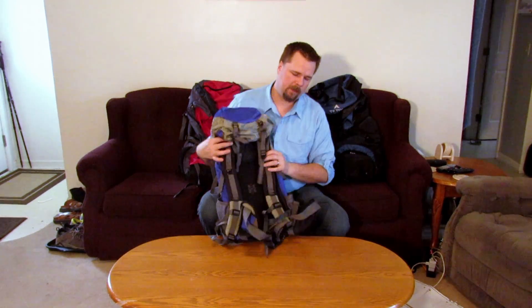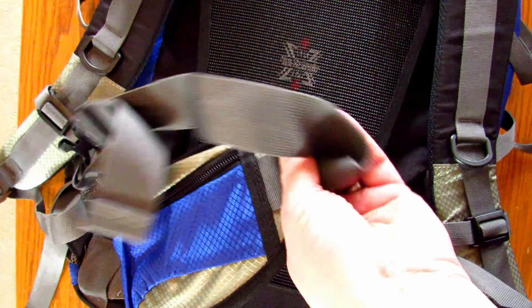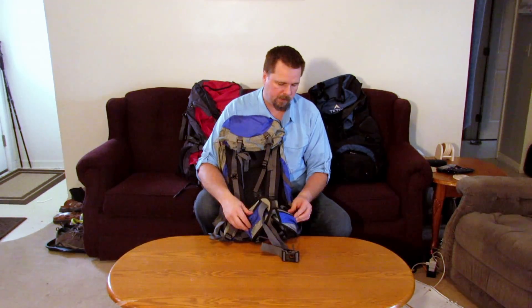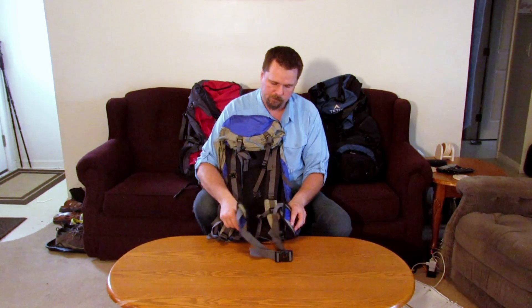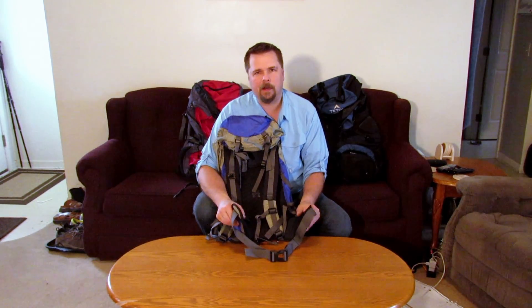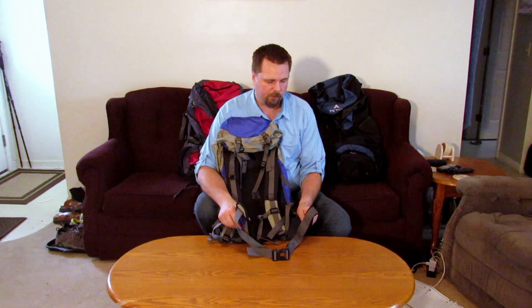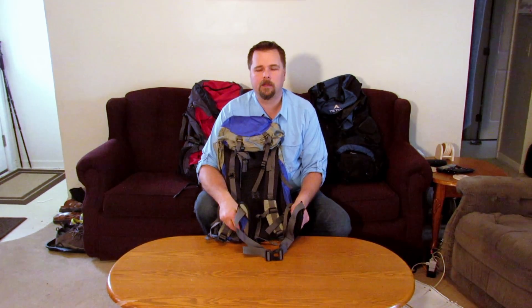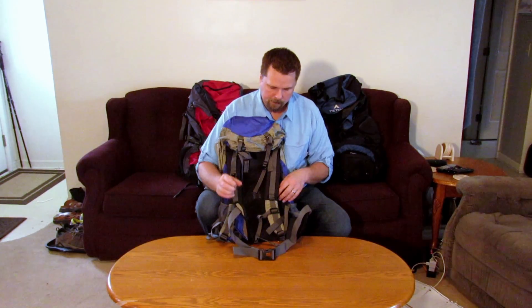On the front, starting at the bottom, you've got a waist strap with pockets on each hip pad — two pouches on each side, not the biggest, but you can fit a few things in there. They're not nearly as thick as the Teton Explorer hip pads, but if you're just doing day hikes with maybe 20 pounds max in the pack, these would be just fine.